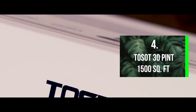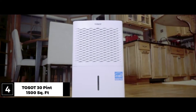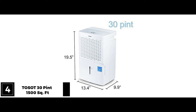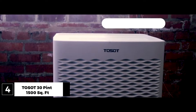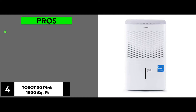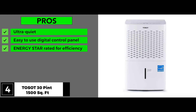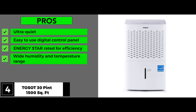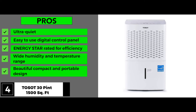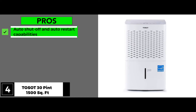Next, we have the Toso 30-pint 1500 square feet dehumidifier. This is an ultra-quiet compact dehumidifier that works well in medium and large spaces of up to 1500 square feet. It has many pros, such as it's ultra-quiet, it has an easy-to-use digital control panel, it's Energy Star rated for efficiency, it has a wide humidity and temperature range, it has a beautiful compact and portable design, and auto shutoff and auto restart capabilities.